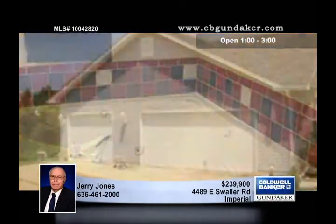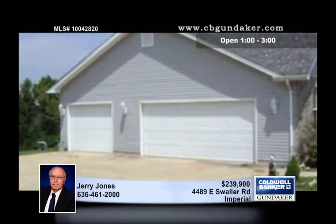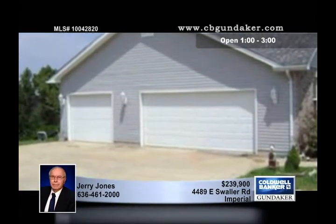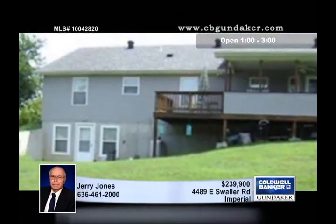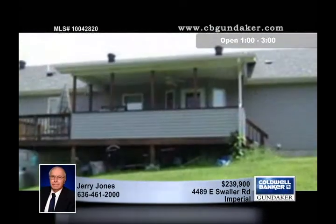Extras include a main floor laundry, tilt-in windows with a lifetime warranty, a walk-out lower level with a full bath and more. There's a three-car oversized side-entry garage, and the 12x25 deck has composite flooring.